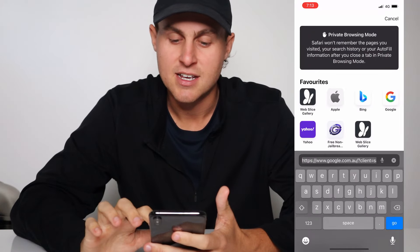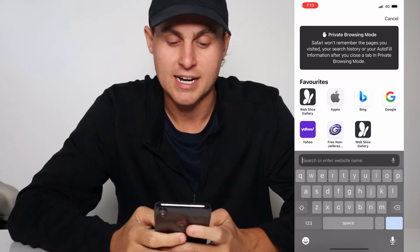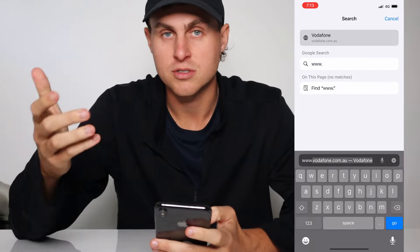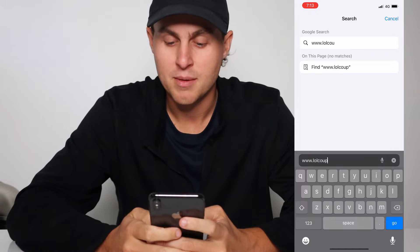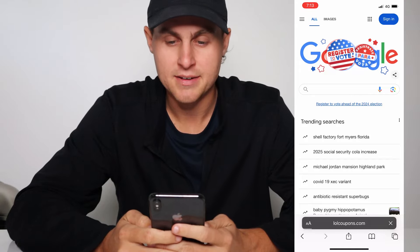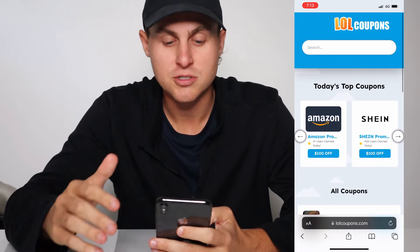Come over here to this profile's website — it's a coupon website — and I'm going to go ahead and show you how to do it right now. Type in www.lolcoupons.com. L-O-L for LOL, and then coupons: C-O-U-P-O-N-S dot com. Wait for it to load. This is basically going to load the LOL coupons website. It's going to have a lot of coupons you can use — Amazon, Shein, all that stuff.